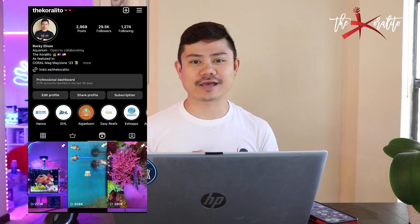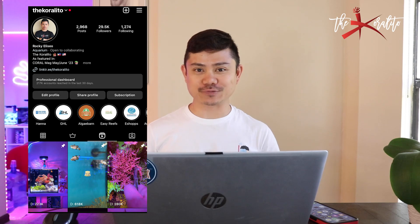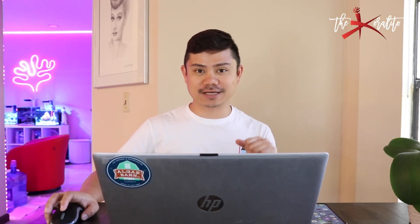Hi everyone, my name is Rocky aka Decoradido and today I am making a video. I don't know how long it's gonna last but I'm back on YouTube for now. Last week I sent my water sample to Ociamo to get tested ICP-MS and today I received an email — I got the results. I decided to make a YouTube video and share it with you guys.